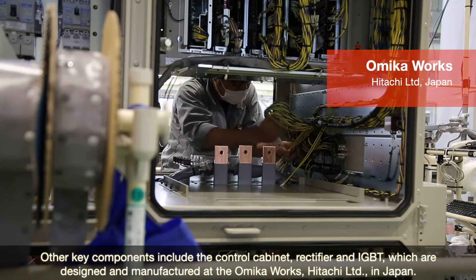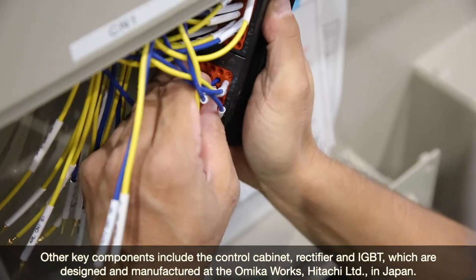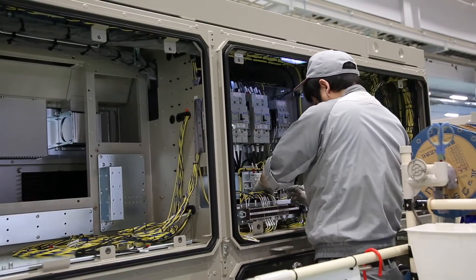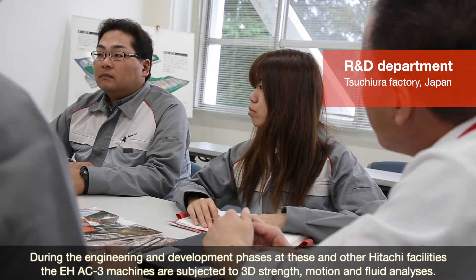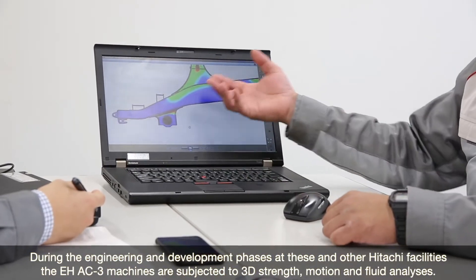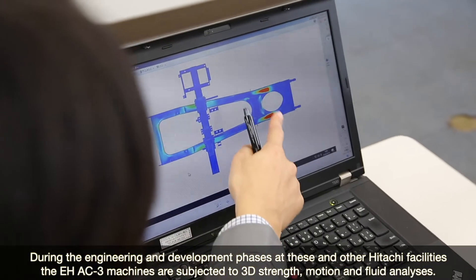Other key components include the control cabinet, rectifier and IGBT, which are designed and manufactured at Omeka Works, Hitachi Limited in Japan. During the engineering and development phases at these and other Hitachi facilities, the EH AC-3 machines are subjected to 3D strength, motion and fluid analyses.